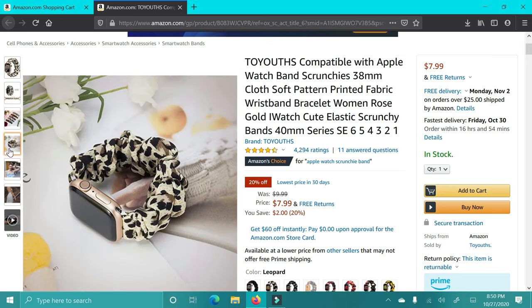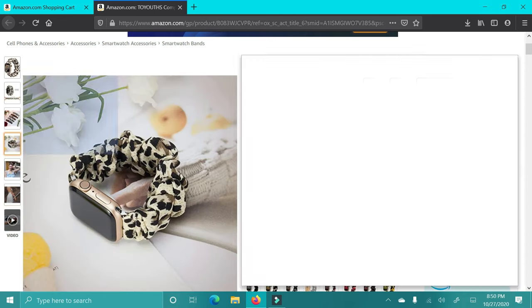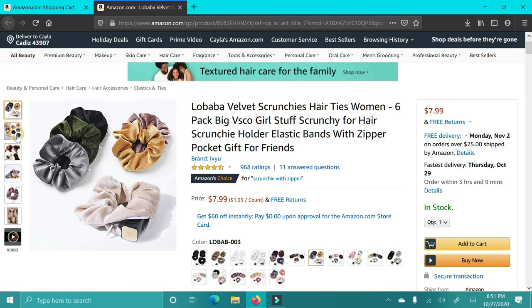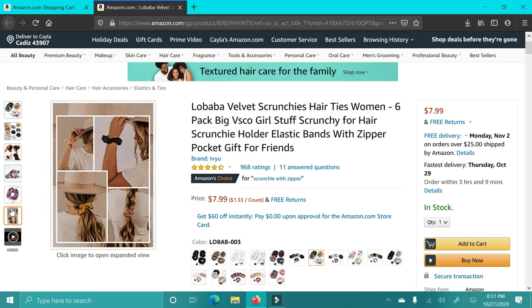The next item is this scrunchie Apple Watch band. I think this is so cute. There are obviously different prints, and if you didn't like the cheetah or animal print, you could find ones that are just plain solid colors. They are supposed to be really comfortable compared to the other bands.